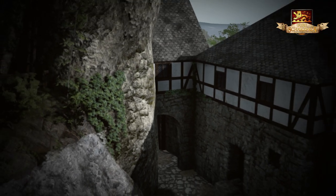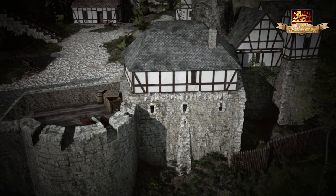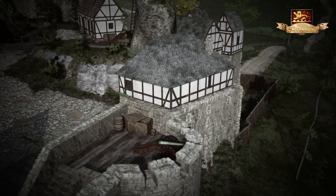Angrenzend an das Torhaus befand sich das Wachhaus, an dessen westlicher Seite eine mit Kanonen bestückte offene Bastion angrenzte und die südliche Flanke sicherte.